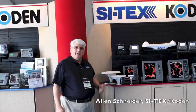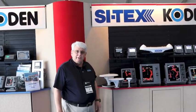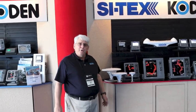Good morning, it's Alan Schneider and we're at the 2020 Miami International Boat Show. We have a few new products we want to show you this morning. Come on in, let's take a look.